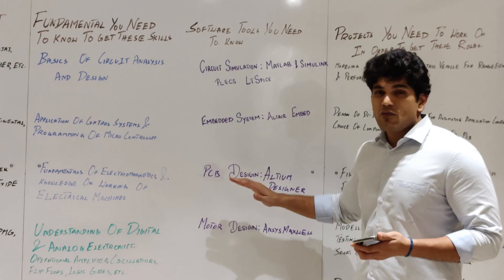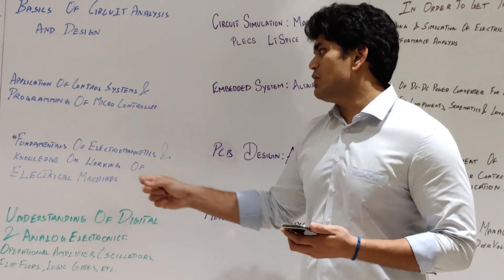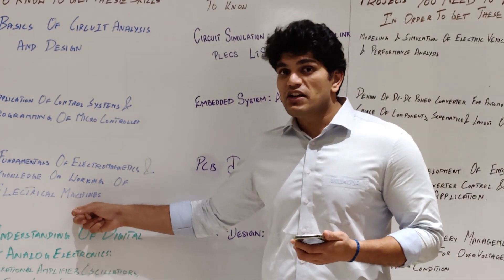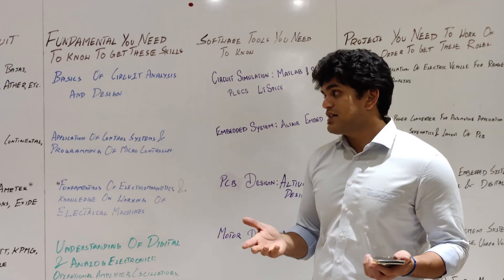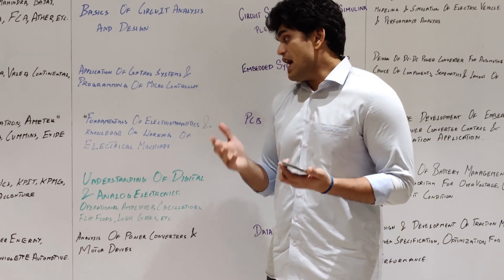So for PCB design engineering, electromagnetics, working of electrical machines, and Altium Designer is the way to go.